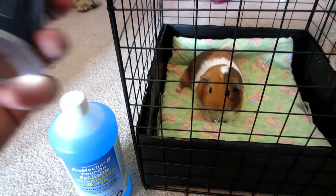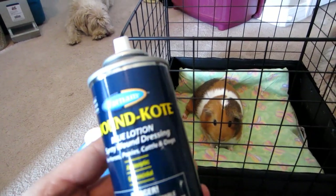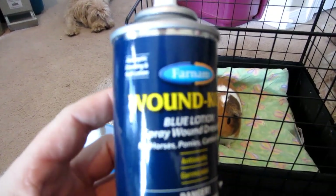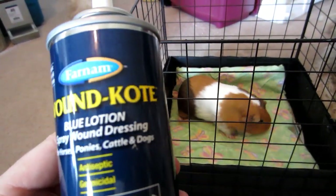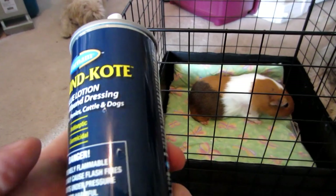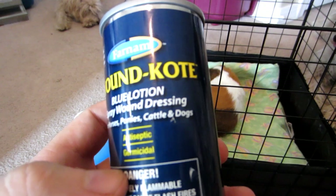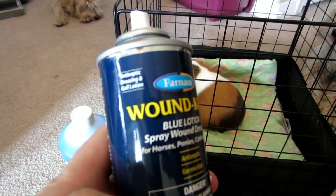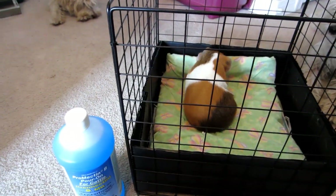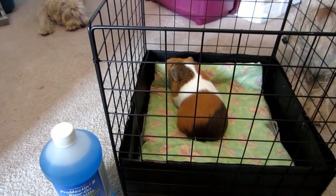Because she does have some battle scars, we also picked up some of this stuff — about five bucks. It's called Wound Coat, wound care — just an antiseptic. It's for horses, ponies, cattle, and dogs. So we're going to try some of that. Even though it doesn't say it's safe for guinea pigs, it should work since it's just an antiseptic. Hopefully that will help her healing process on the wounds she's given herself trying to get to the mites.